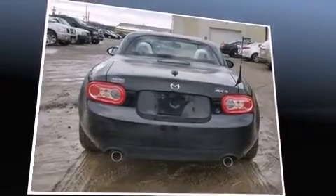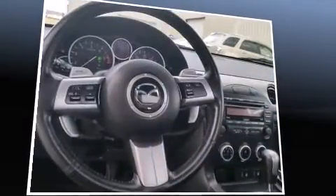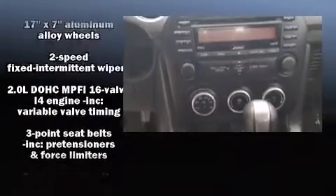Mazda prioritized fit and finish as evidenced by one-touch window functionality, an automatic dimming rear-view mirror, and power windows. Audio features include a CD player with MP3 capability and seven speakers, enhancing the audio experience throughout the interior.